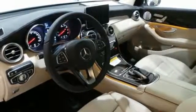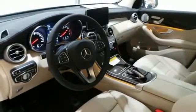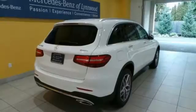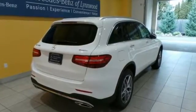And trailer stability assist. The strong and comfortable cabin includes the convenience of HomeLink, dual-zone climate control, and Bluetooth. Media interface, touchpad controller, power liftgate, and smart key add even more convenience.